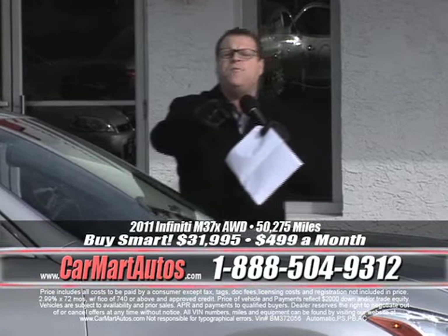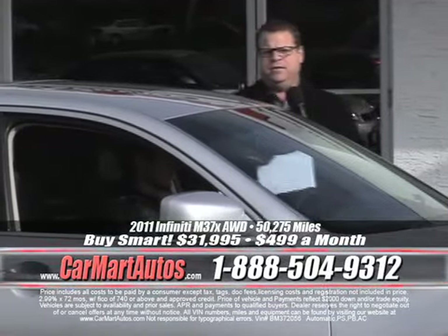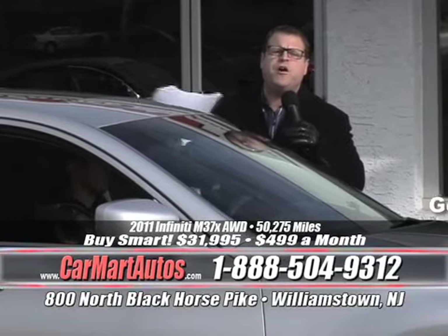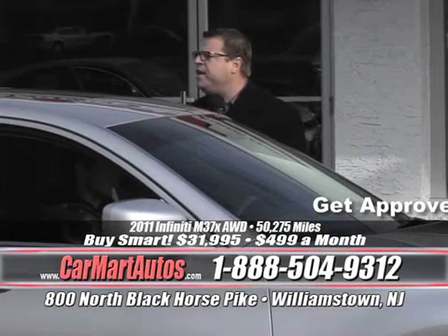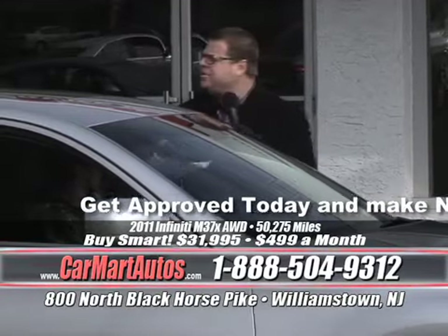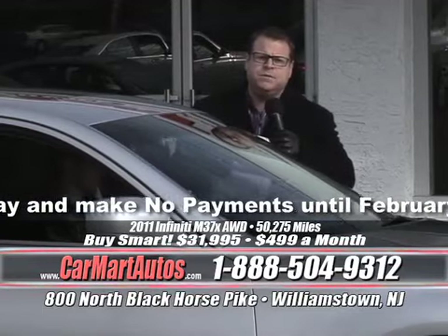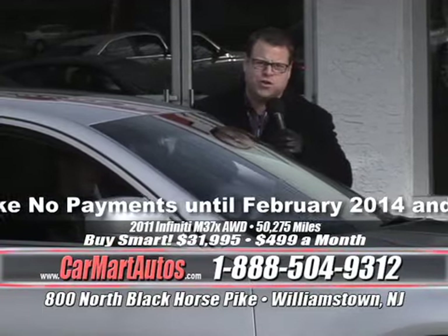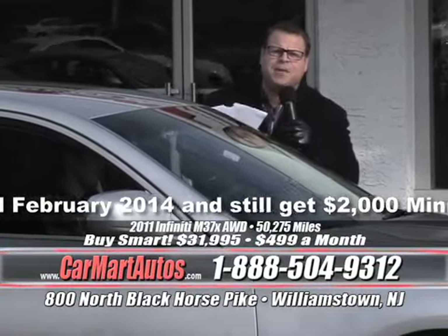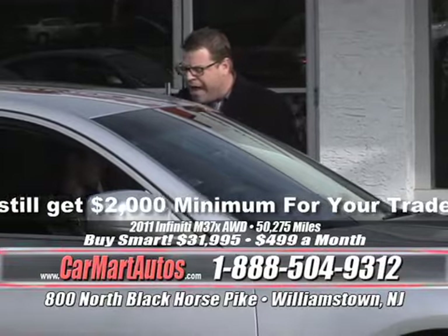If you're sitting home right now saying you've been somewhere and they couldn't get you approved — give me a chance. What do you have to lose? 0.9%, minimum trade of $2,000, lifetime oil change, Carfax certification, the best vehicles, the lowest prices. It's Christmas — it's the season of miracles. We'll get you approved, I promise. Go online to www.carmartautos.com.